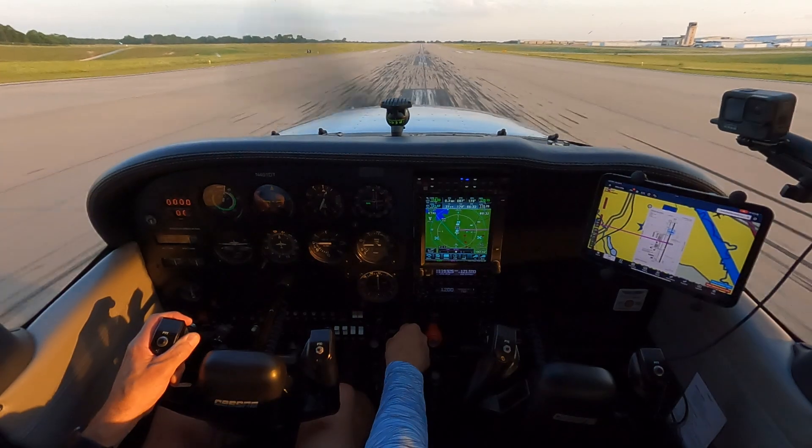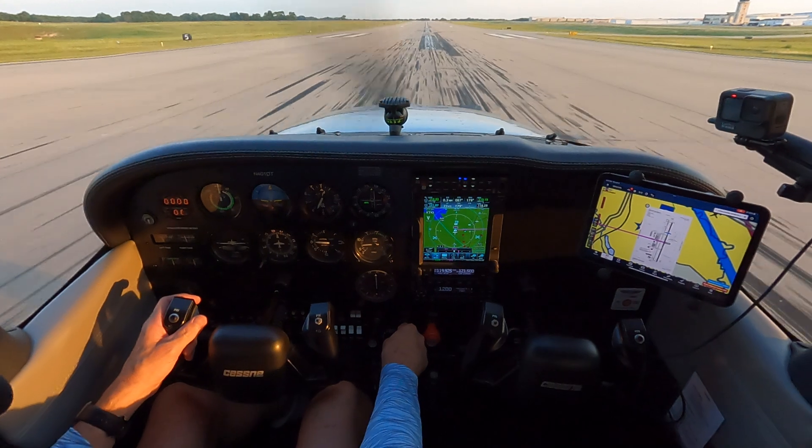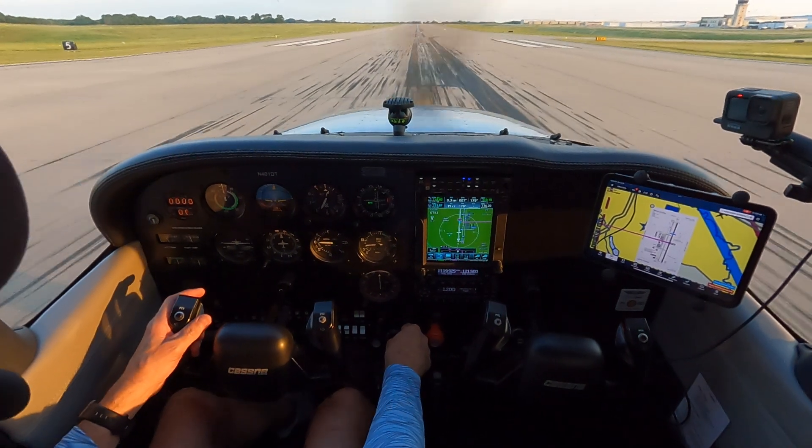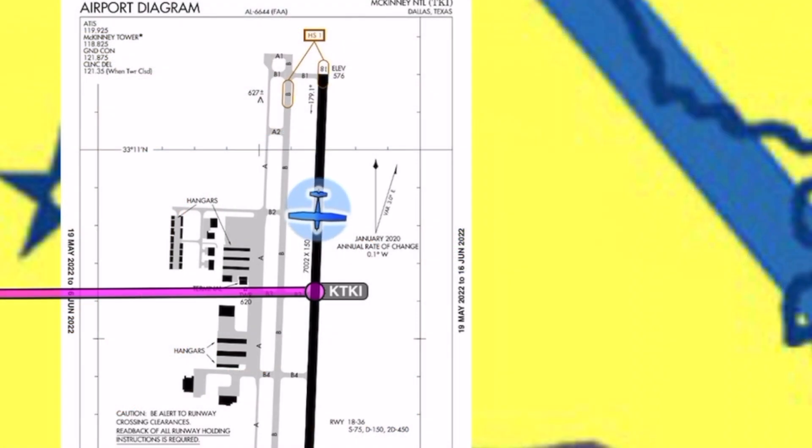Cessna 1 Delta Tango, safe parking. I'm going to go to the FBO. — Cessna 1 Delta Tango, Roger. You can take it down to Bravo 3, and the FBO will be straight ahead at Bravo 3 on this frequency. — Okay, Bravo 3 to the ramp, with you. One Delta Tango.